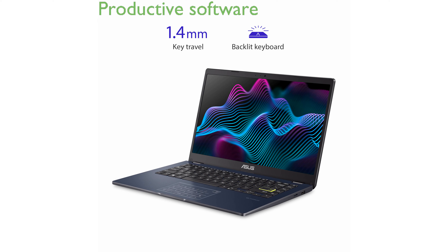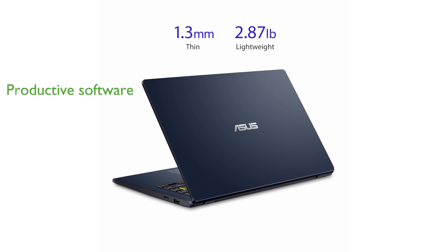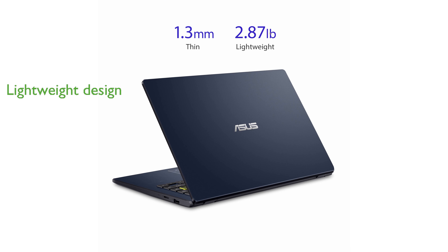The inclusion of Windows 10 in S mode and one year of Microsoft 365 Personal provides a secure and productive software environment. Weighing only 2.87 pounds and being just 0.72 inches thin, it is incredibly lightweight and easy to carry around.